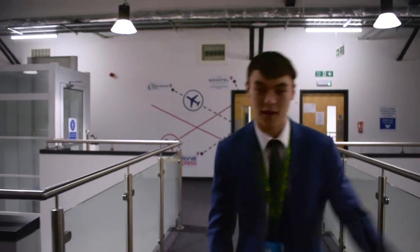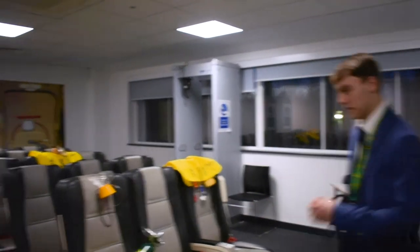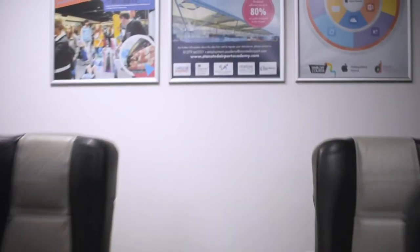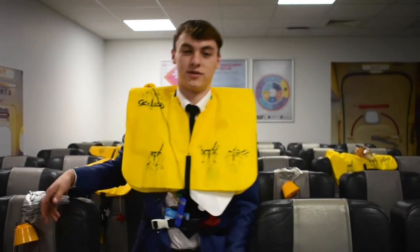Hi I'm Charlie and I'm going to show you around our aviation operations area. This is our cabin crew room. I can't wait to show you around some of our facilities, classrooms and resources. In this room we practice our cabin crew announcements and procedures. This is one of our classrooms where we do all of our theory work. At the moment I'm studying baggage and security.